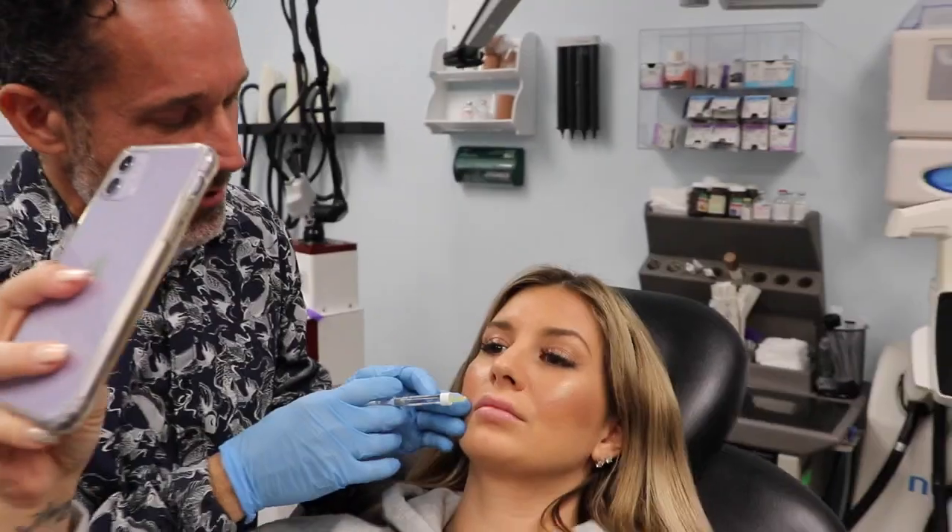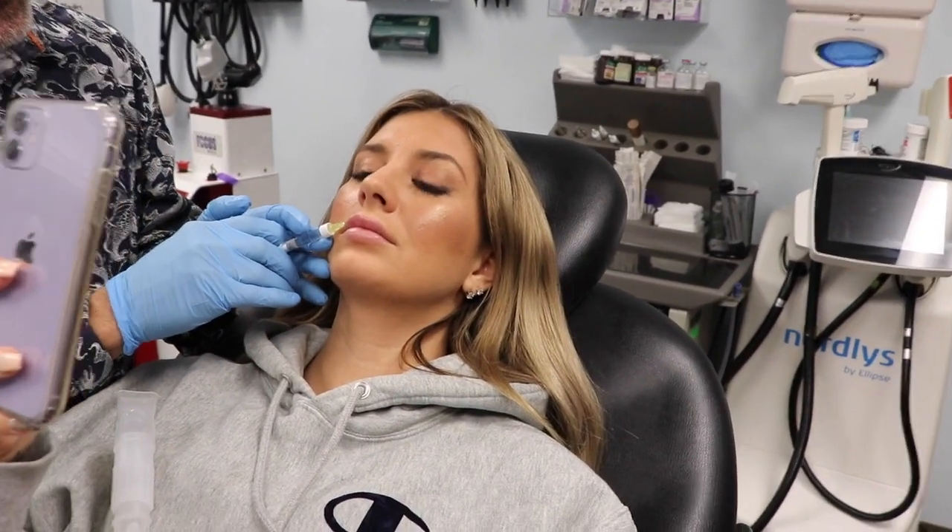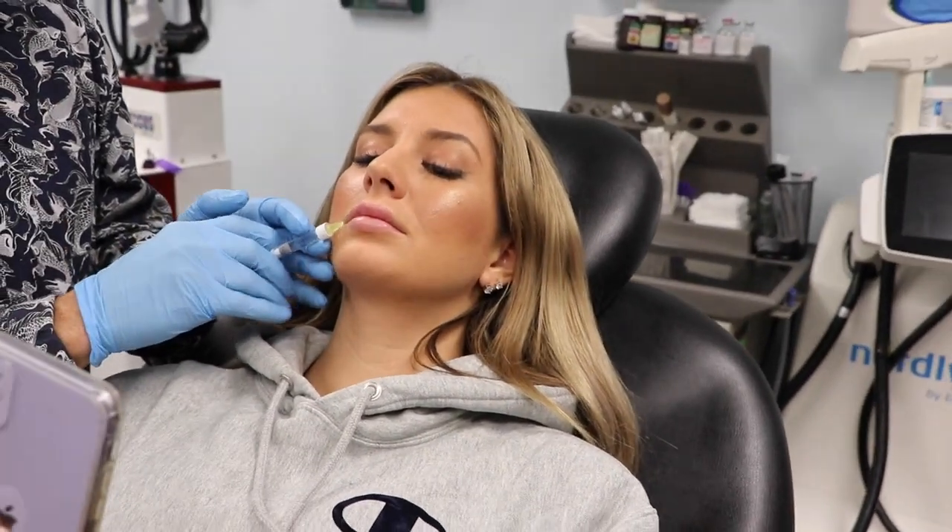Here we go — just tiny little spheres of filler placed along the upper lip that will be smoothed out. The upper lip is pretty spicy — she felt that — but she's pretty tough. There's lidocaine in the filler which will kick in quickly. The doctor places tiny little spheres throughout the pillow of the upper lip, then smooths them out, being conservative to avoid anything looking funny, and then adds volume to the lower lip.